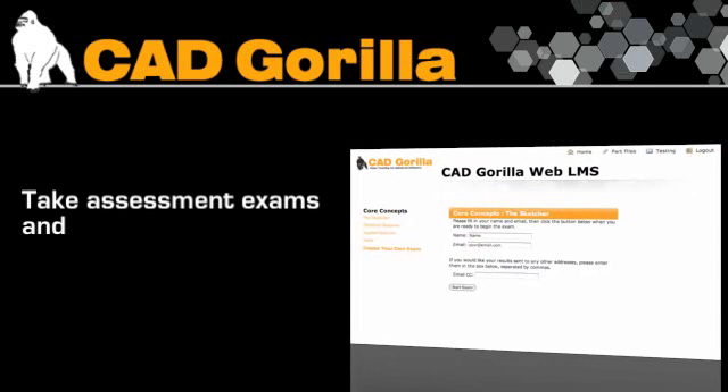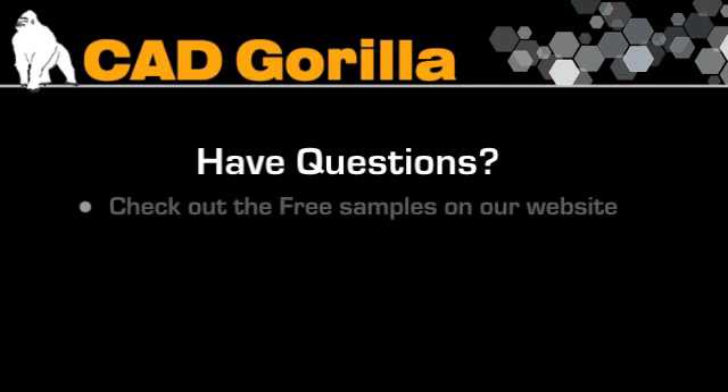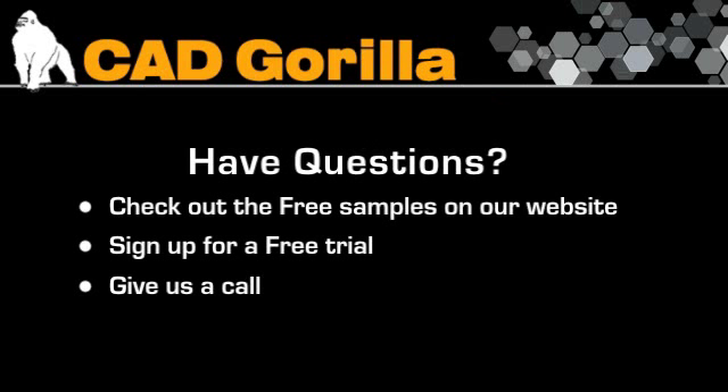Once you're finished, you can take assessment exams to see where your new skills are taking you in your learning path. Still have questions? Check out some of the free samples on our website, sign up for a free trial, or if you have more questions, give us a call — we're happy to help.